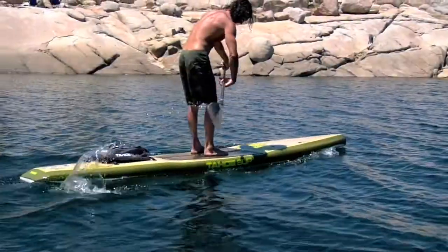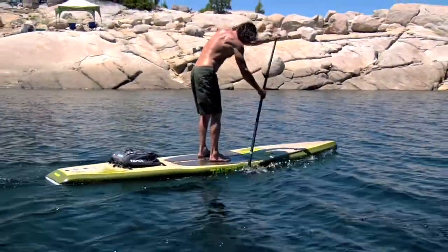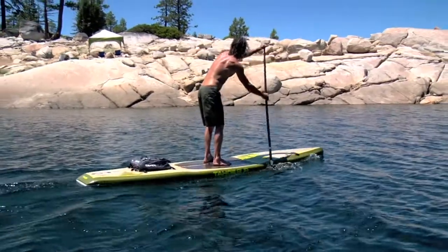Built with sustainable bamboo technology and a fresh color, the Zephyr will turn heads on and off the water.